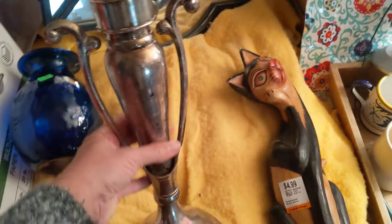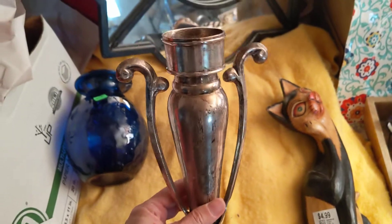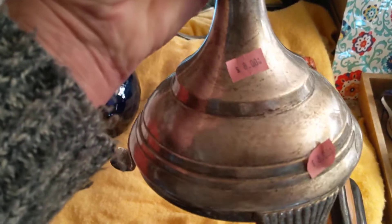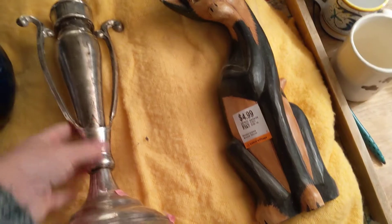So this is a base for a candle holder, which is obviously missing the glass portion, and I may have something that goes with it, but I'm probably going to use it as a base for something. It was $8. I forget where I got that — I thought it was a Goodwill find.